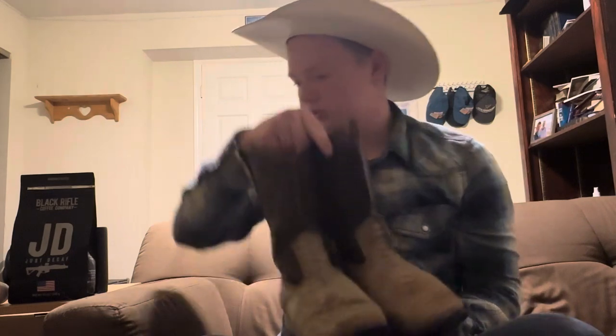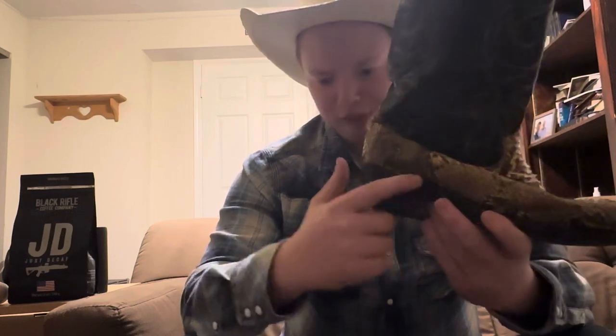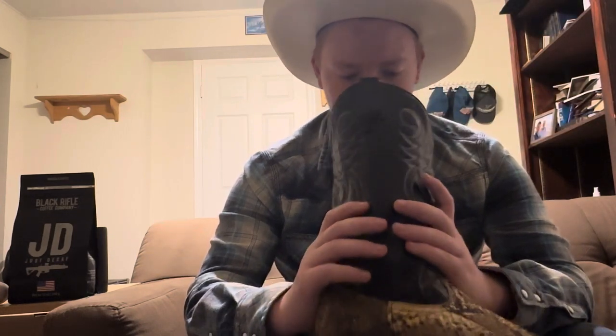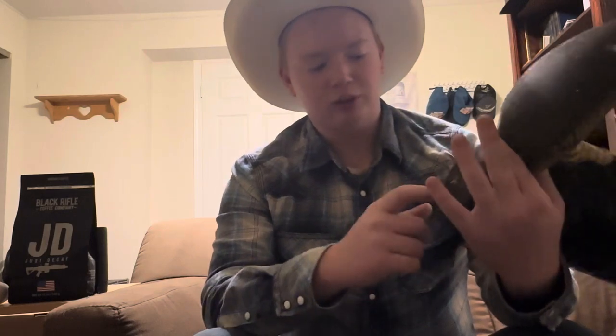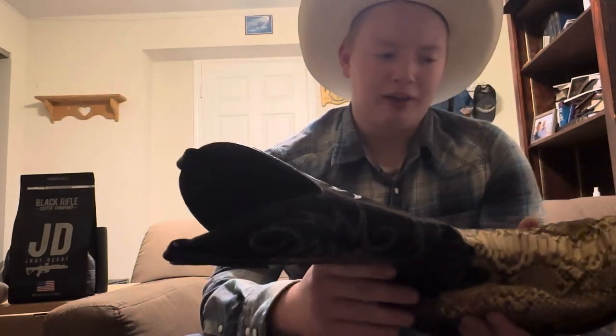My second oldest pair of boots are these — they're snakeskin, python. These were given to me. I don't care for the riding heel; the arch is too high for me. The python leather is kind of nice. They've got a leather insole, leather outsole, rubber caps, and a leather stack heel. It's your basic dress-up python, jay-toe classic cowboy boot. It does have a rip in it.